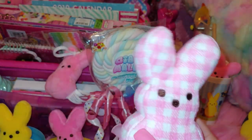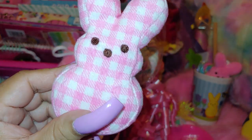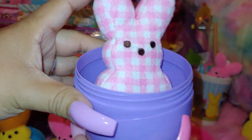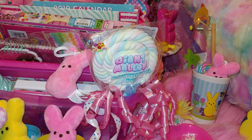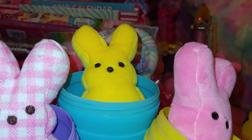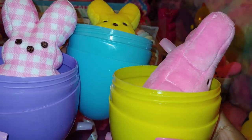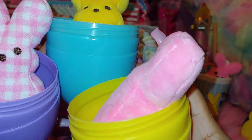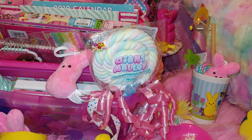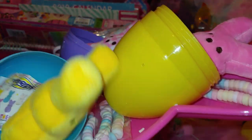I got the plaid one — didn't get the cotton candy one, so my husband's gonna have to go back to the store! It is cute though — the little pink plaid one. So I got the pink, banana cream, and purple plaid. They were all different colors which is great. Now I know to ask for the pink egg next time. I'll put them to sleep in their little beds. That was fun — I hope y'all enjoyed that!